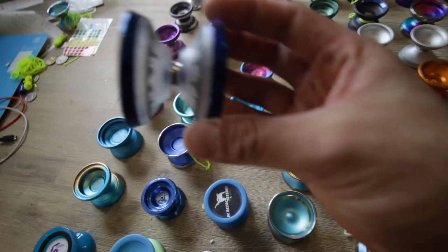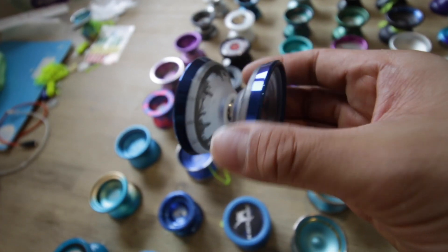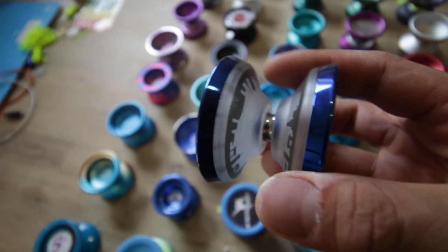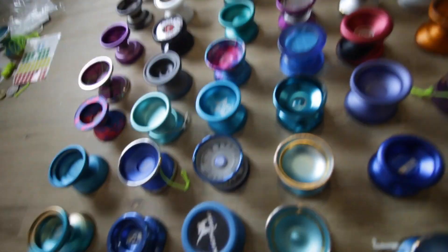This is the Mal Surveyor — this is basically mint. It's probably got some light scuffing around the edges there. Expect some light scuffing on all of these yo-yos, guys, because they're mine.